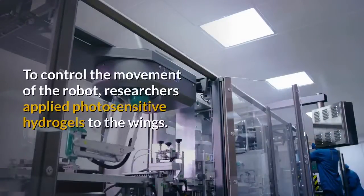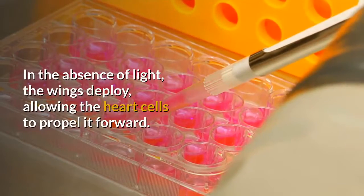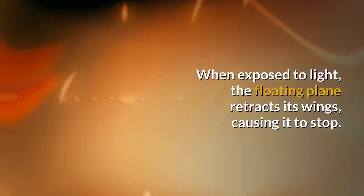To control the movement of the robot, researchers applied photosensitive hydrogels to the wings. In the absence of light, the wings deploy, allowing the heart cells to propel it forward. When exposed to light, the floating plane retracts its wings, causing it to stop.